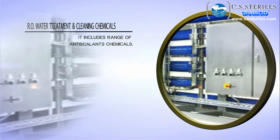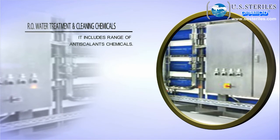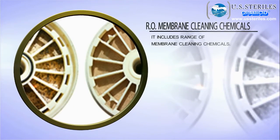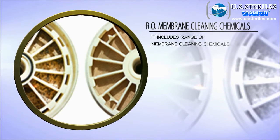RO water treatment and cleaning chemicals, which include a range of anti-scalant chemicals. RO membrane cleaning chemicals include a range of membrane cleaning chemicals.